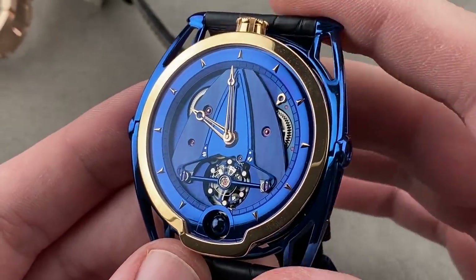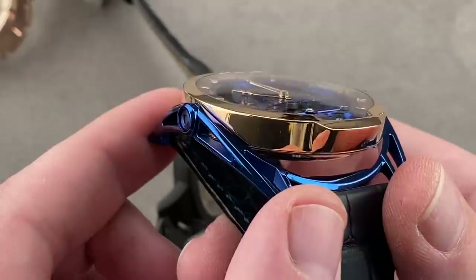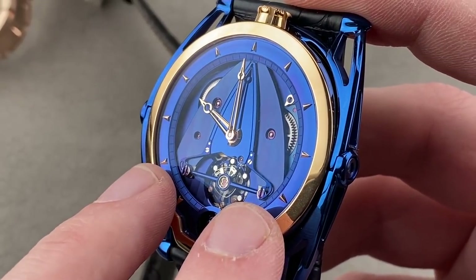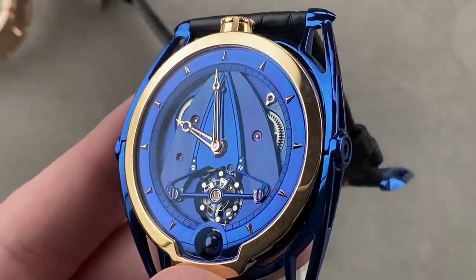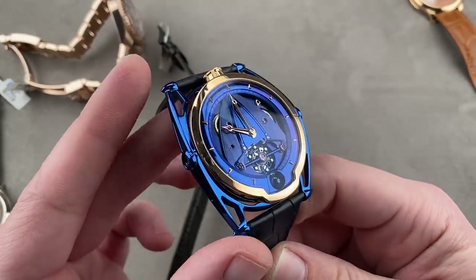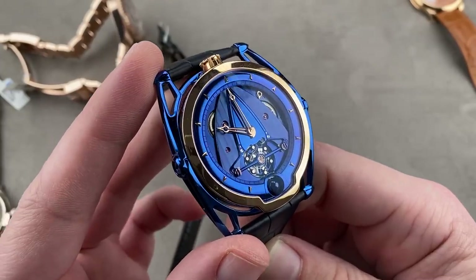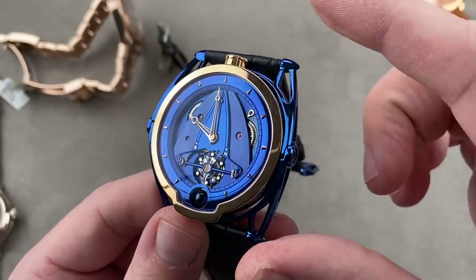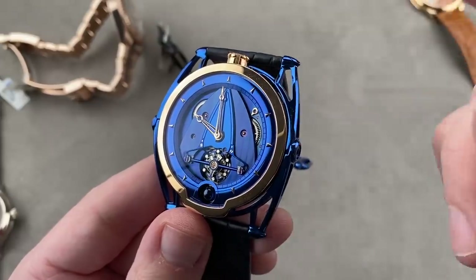Let's talk about what's patent protected: the twin self-adjusting barrels, the process for fire-bluing the titanium, the floating lugs, the spherical moon phase, the triple parachute shock protection system, the hairspring design, the balance design — all of this is proprietary. When you buy a De Bethune watch, you know where your money's going — it's not going to enrich Chanel, Richemont, or Swatch Group investors. Denis Flageolet at De Bethune reinvests in the product, and as the buyer, that is all to your advantage.